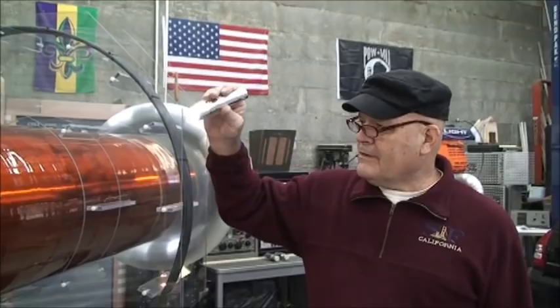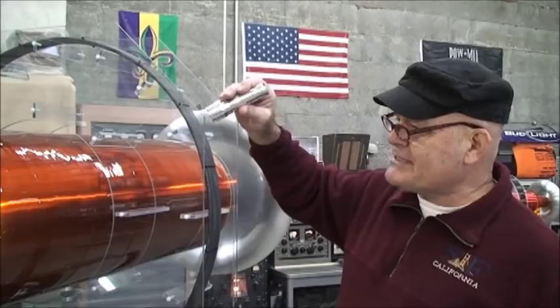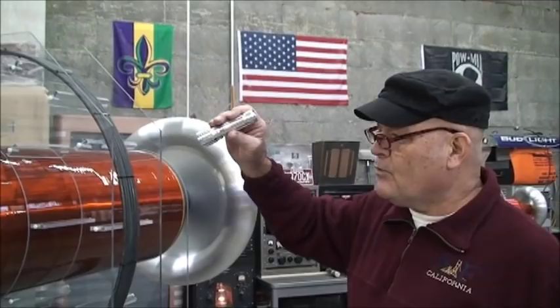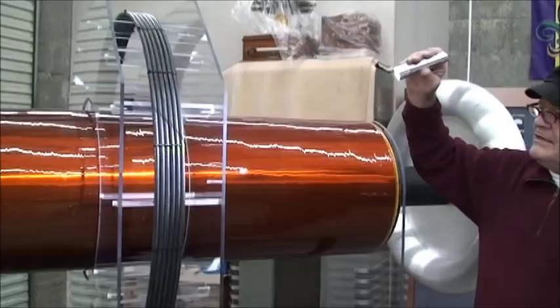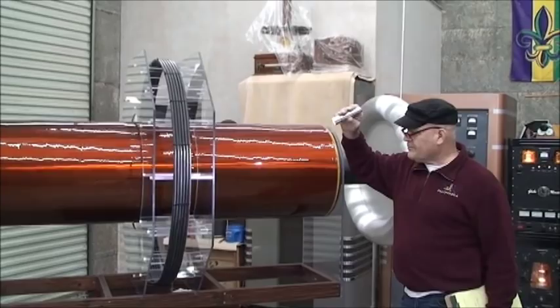Here we have the secondary of the Hellcat Tesla coil. It is 21 inches outside diameter and approximately 6 feet in length. It's wrapped with two and one quarter miles of 20 gauge magnet wire. The primary is approximately 40 inches ID and it's approximately 90 micro-Henrys in inductance.